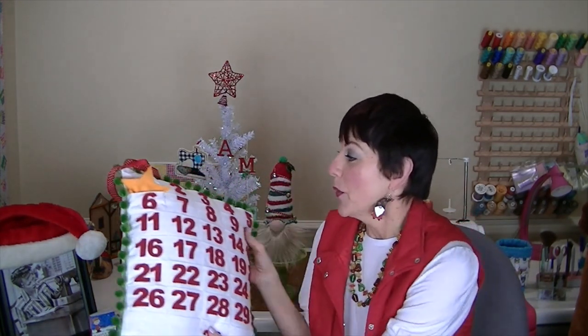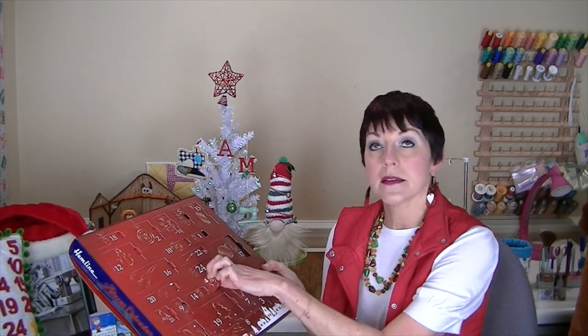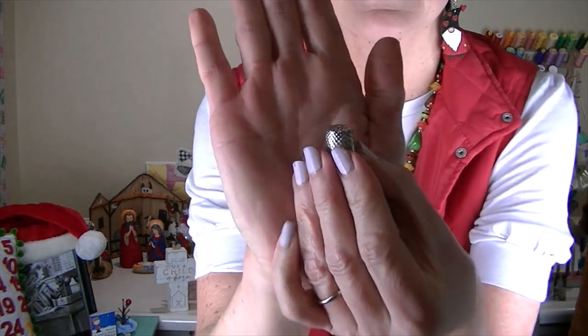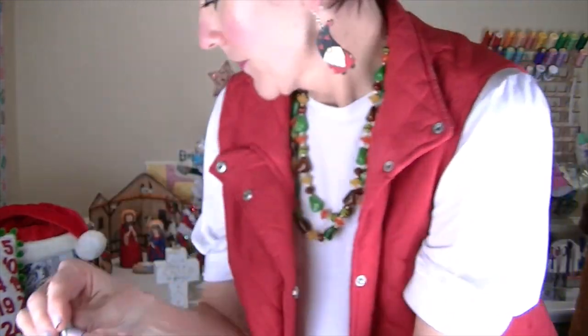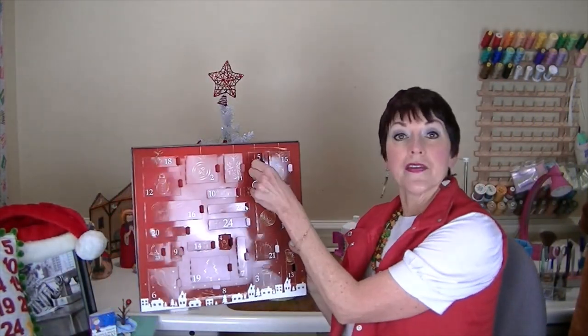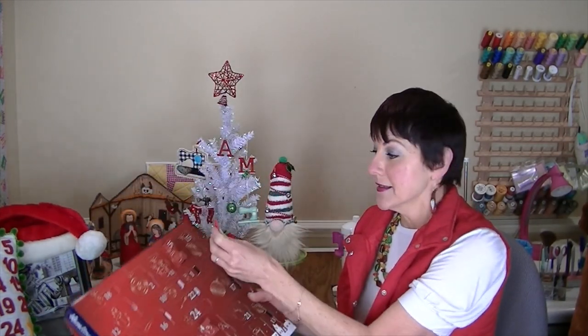Let's open Saturday, Sunday, and today's advent calendar gifts. The 4th was Saturday — let's see what's in there: a thimble, the classic silver thimble. Now let's see what's behind the 5th, which was Sunday yesterday — it is a threader in the shape of a butterfly, super cute!